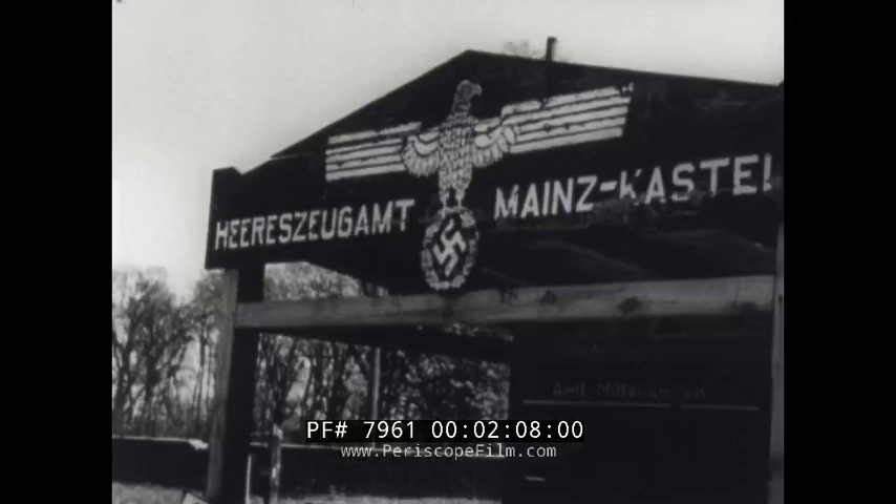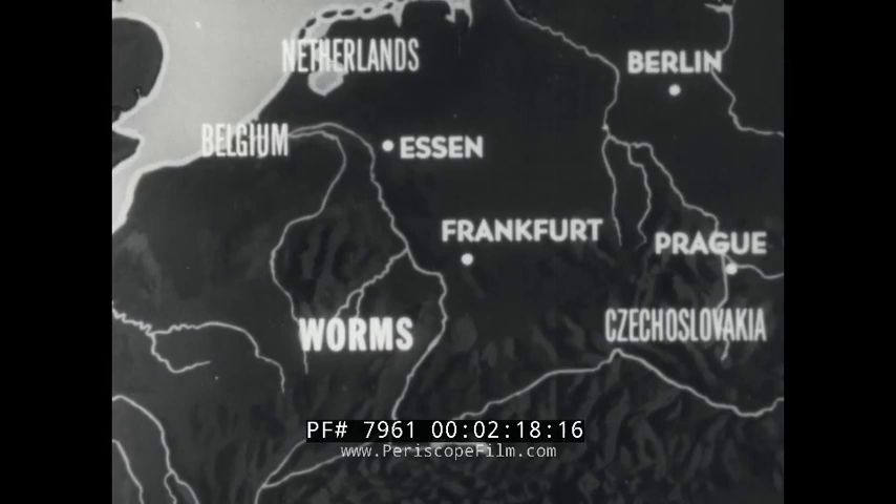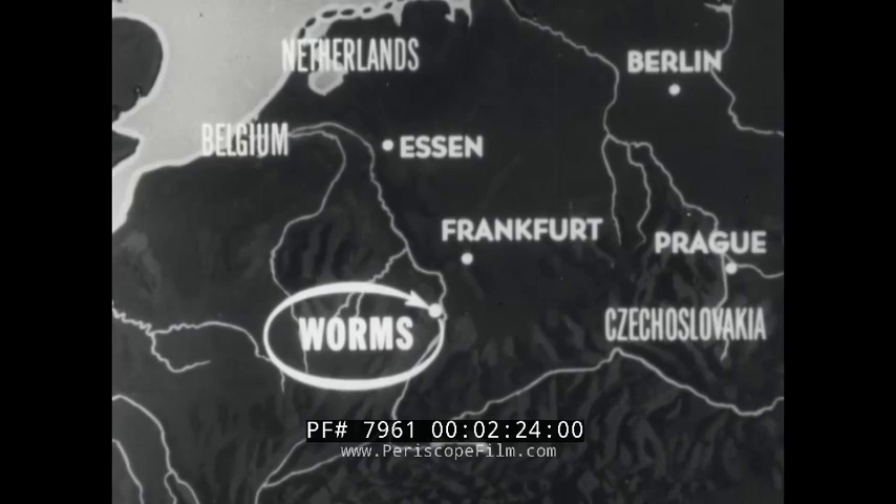The Nazi ordnance depot was leveled. One of Germany's oldest, most historic cities, the Rhine port of Worms, fell to the full force of Allied air power.